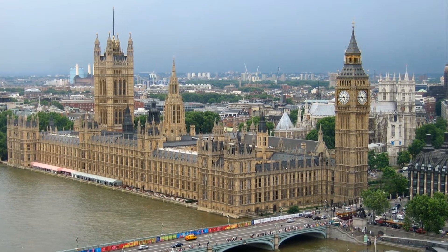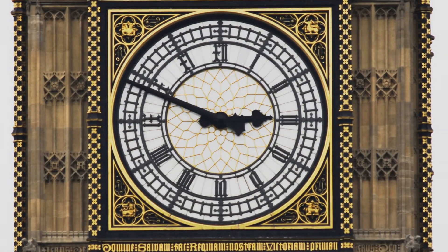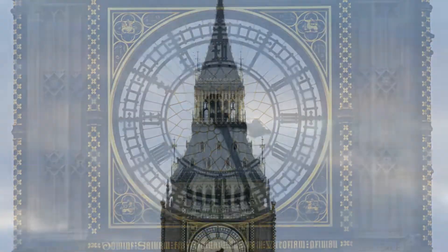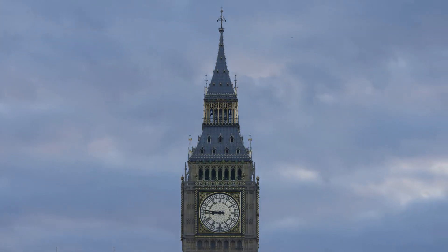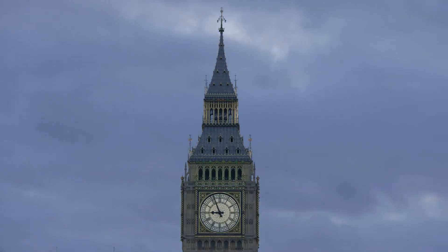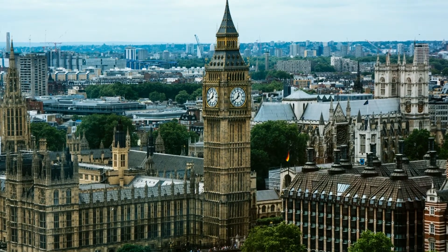Its base is square, measuring 40 feet, 12 meters, on each side. Dials of the clock are 22.5 feet, 6.9 meters, in diameter. All four nations of the UK are represented on the tower on shields featuring a rose for England, thistle for Scotland, shamrock for Ireland, and leek for Wales. On May 31, 2009, celebrations were held to mark the tower's 150th anniversary.